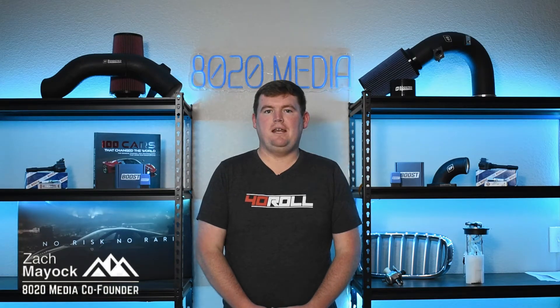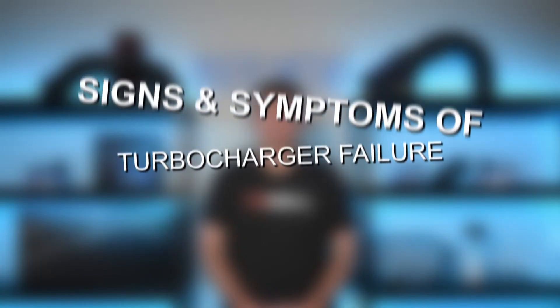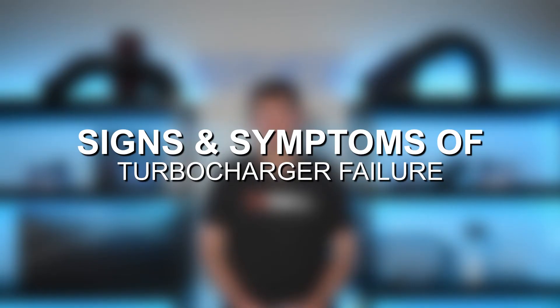Hey everyone, this is Zach with 8020 Media here today with a video on signs and symptoms of turbocharger failure.